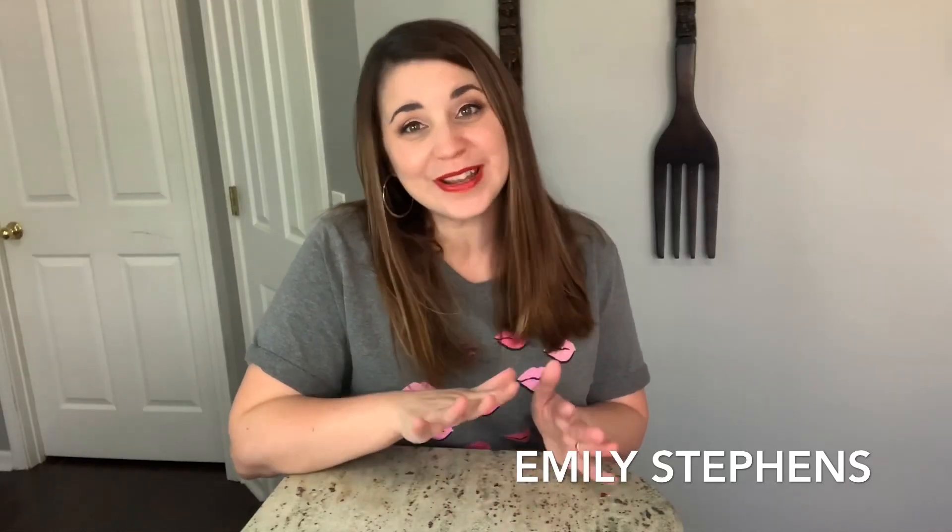Hey beauty bosses, Emily Stephens here, the gold leader of Team Envision. Today I am talking to you guys about the exciting Campaign 11 Spring Beauty Bundle. I want to go over exactly what you're getting in this bundle, but more importantly, I want to teach you guys a couple different strategies and sales tips on selling this amazing purchase with purchase to your customers, increasing your award sales, and increasing your earnings.